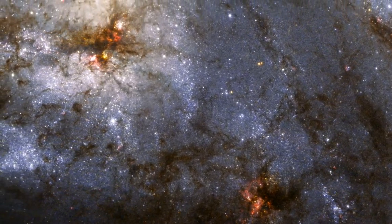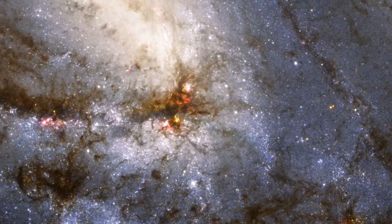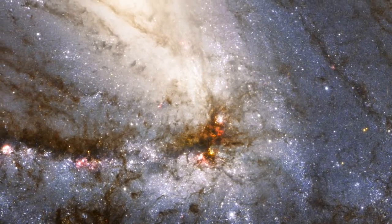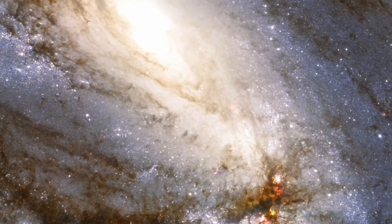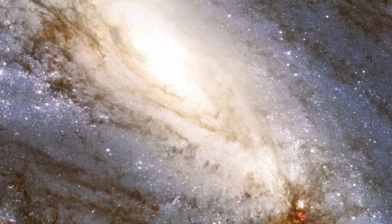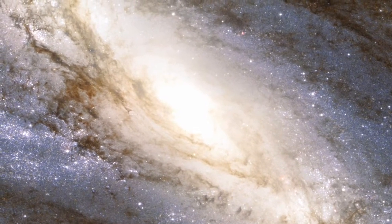Hubble has snapped a spectacular view of the largest player in the Leo triplet, a galaxy with an unusual anatomy. It displays asymmetric spiral arms and an apparently displaced core. The peculiar anatomy is most likely caused by the gravitational pull of the other two members of the trio.